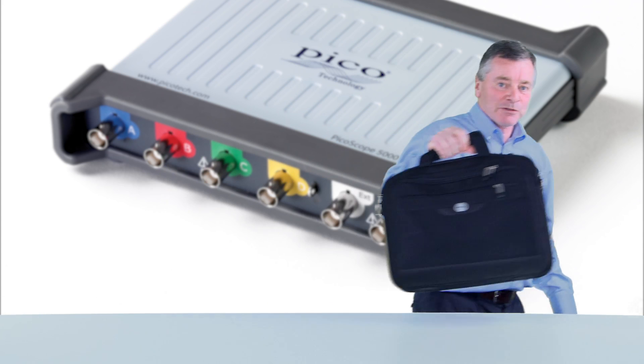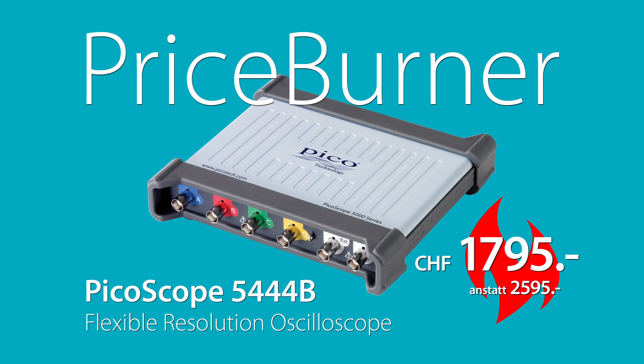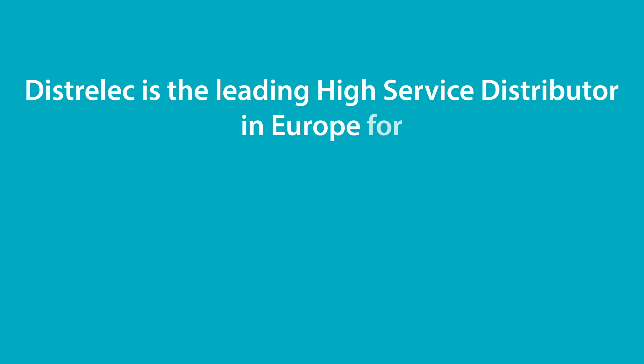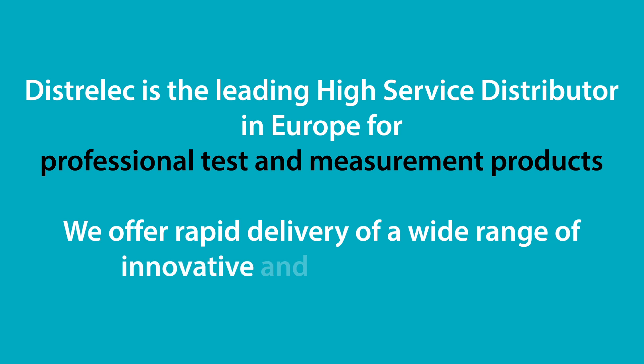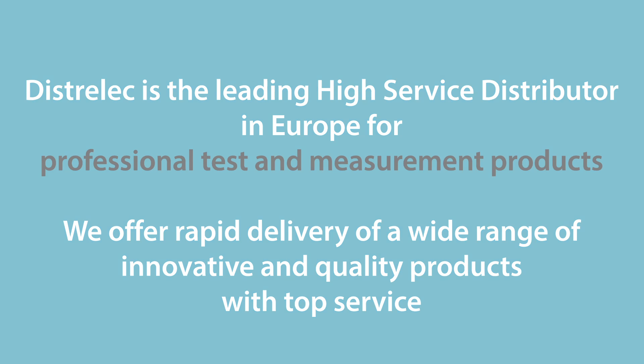Have a great trip and thanks for watching. The PicoScope 5444B is available now from Distrilec through the price burner program for a price of just 1795 Swiss francs, saving 31% or 800 Swiss francs over the list price. Distrilec is the leading high-service distributor in Europe for professional test and measurement products. They offer rapid delivery of a wide range of innovative and quality products with top service.